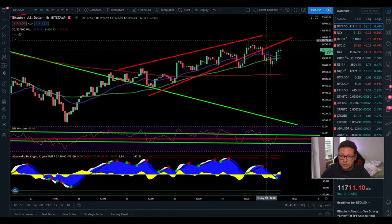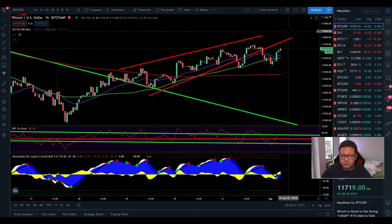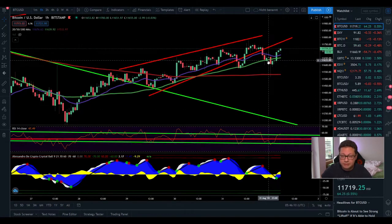Bitcoin currently had this little breakout from a rising wedge and is now coming up again to retest the possible new resistance at $11,750. Let's see if we're able to push through towards $12k and break it to go to the next levels above, or if we get rejected and see a dump towards $11,200.